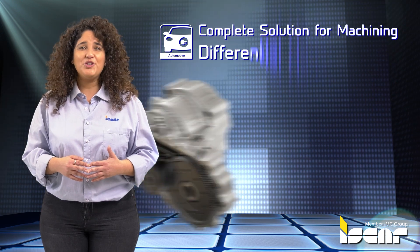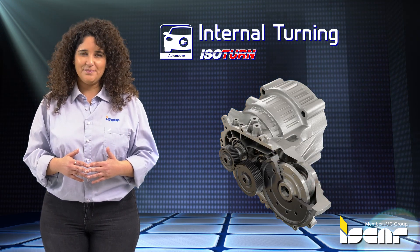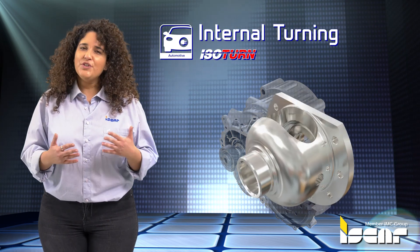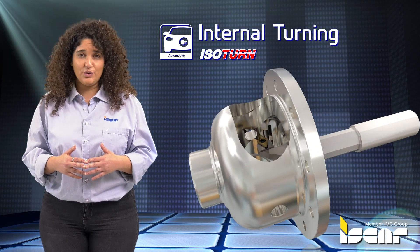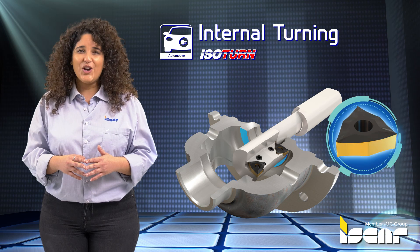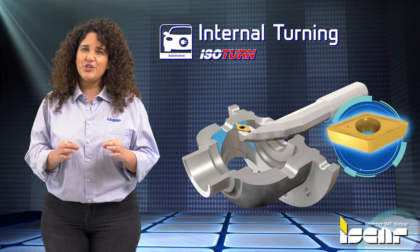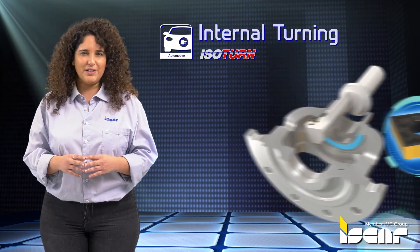Complete Solution for Machining Differential Housing — Internal Turning. As the reach of the turned area is difficult due to a long overhang and narrow entering diameter, the tool body is weakened significantly. Iskar resolved this issue with special shanks made from tungsten to compensate for the lack of rigidity with much tougher material.